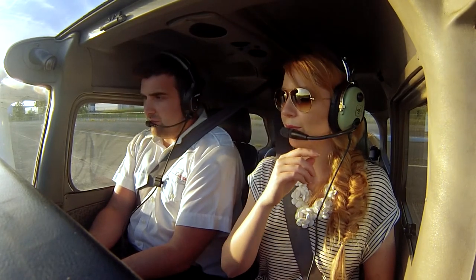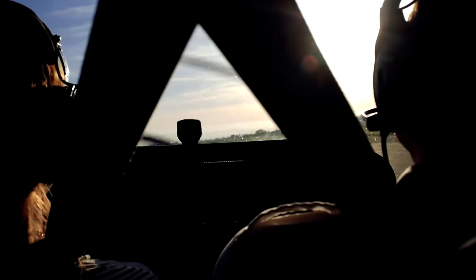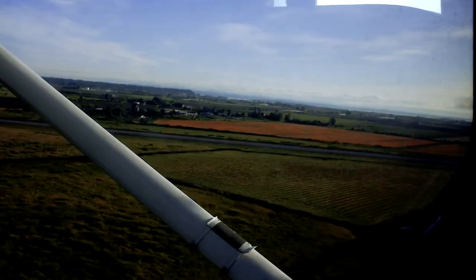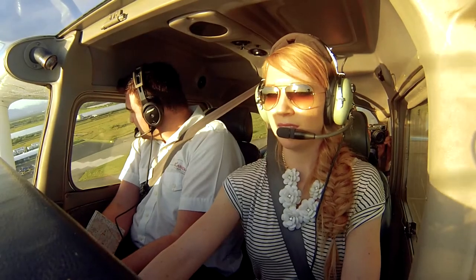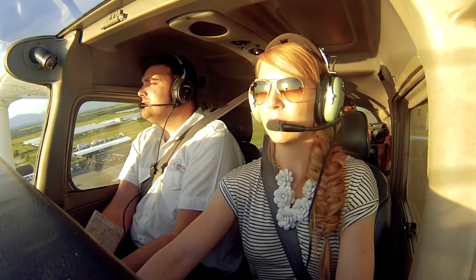So because we're heavy today, the airplane's going to eat up a lot more runway than you're used to. So really pay attention to your airspeed before you start to climb out.